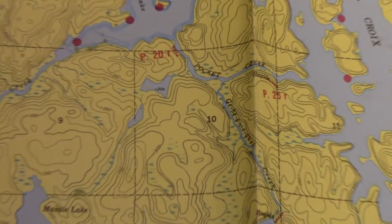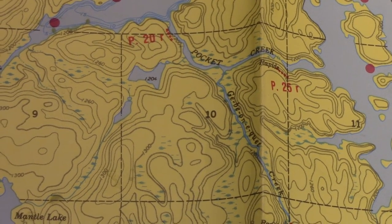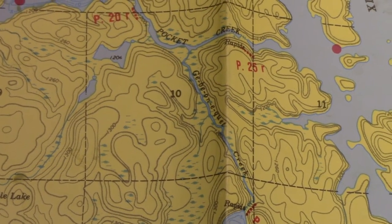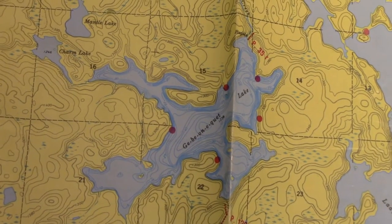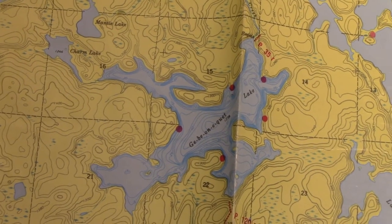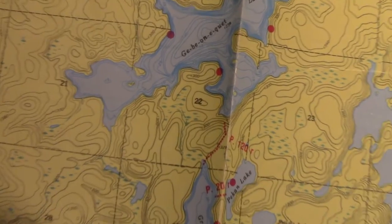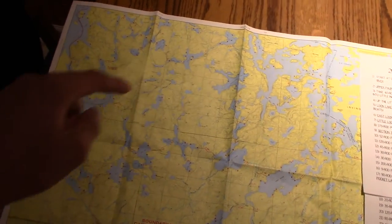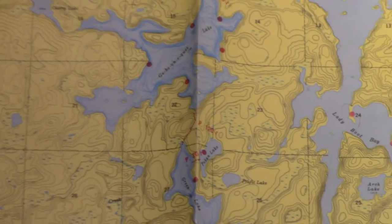Then we'll head down Gebi Creek — the full name is Gebionicot, which is kind of hard to pronounce, so we call it Gebi — into Gebi Lake, which is another pretty good-sized lake. From what I've heard, there's also good fishing there, so we'll try some fishing. We're probably going to stay night three somewhere around Gebi Lake.